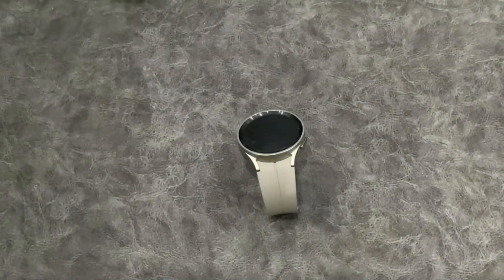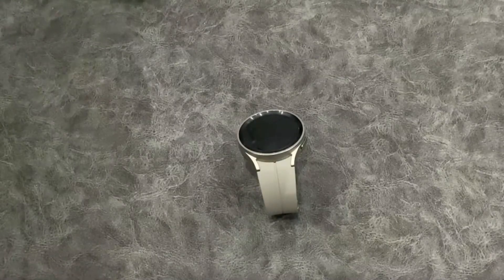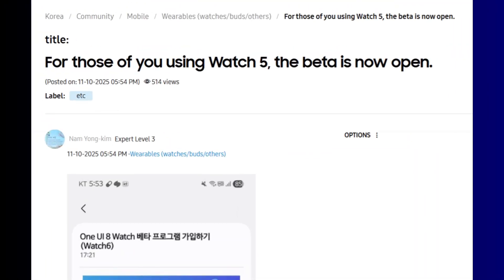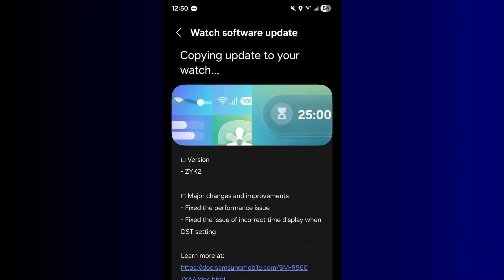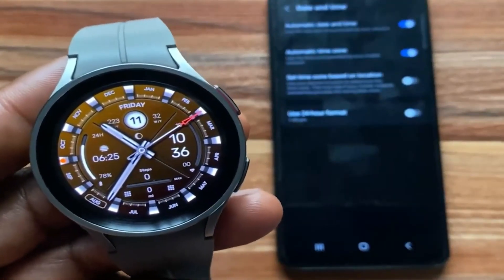Hello everyone, it's Judy and welcome to the Smartwatch Series. There is some good news for Galaxy Watch 5 and 5 Pro owners. A few days ago, Samsung officially opened the One UI 8 Watch beta program for the Galaxy Watch 5 series. This beta program is only available in South Korea and the United States, so if you reside in either of these two countries, you can join the beta program via Samsung's Members app.